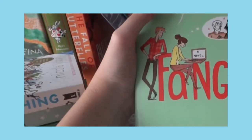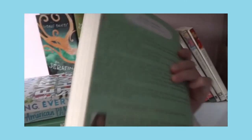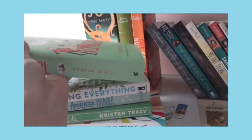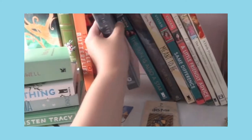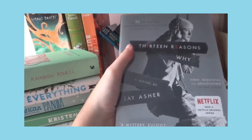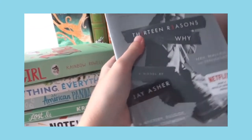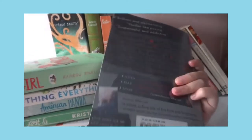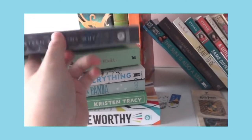Next one is Fangirl by Rainbow Rowell. After that, Thirteen Reasons Why — I didn't like it that much. I was wanting more of a thriller story but it just wasn't my thing, although I still read through it.